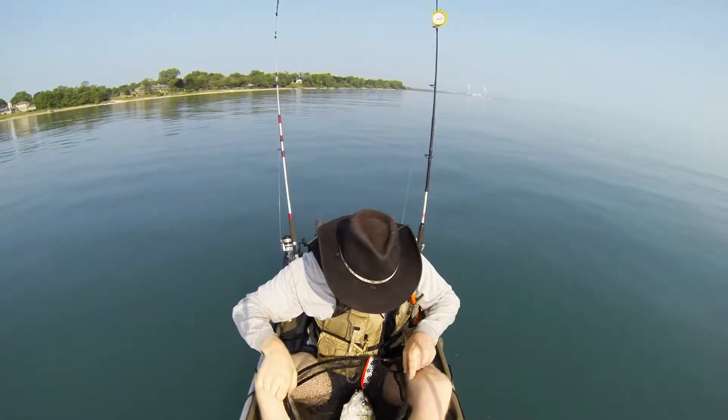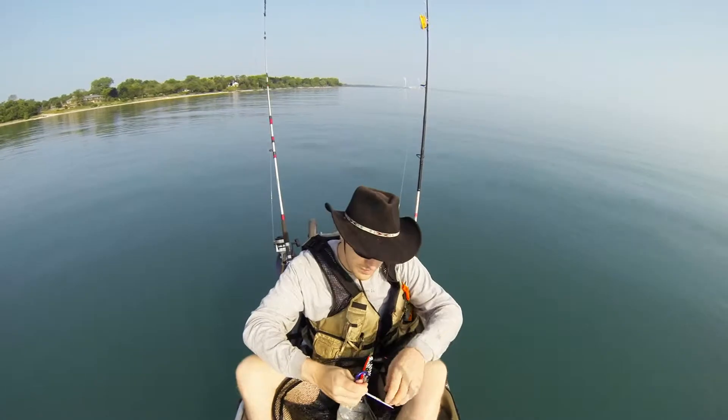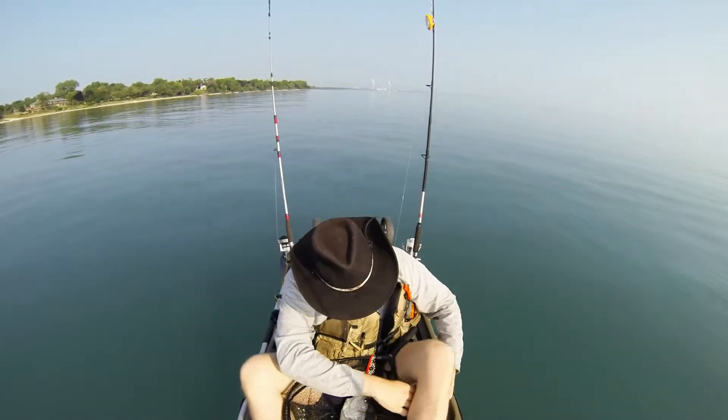Anyway, you can see here I get it in. I'm using a Dipsy. I was probably about 10 to 15 feet down, and I had a nice silver lure there with a red stripe and black spots.